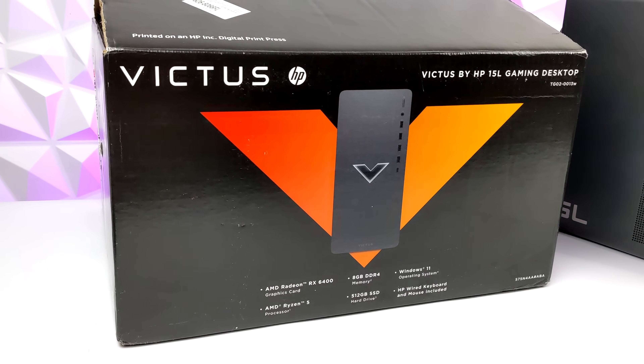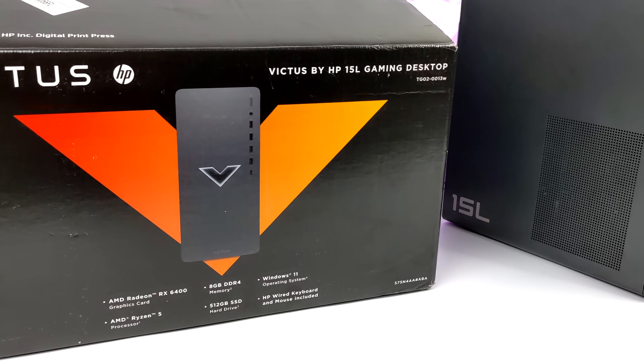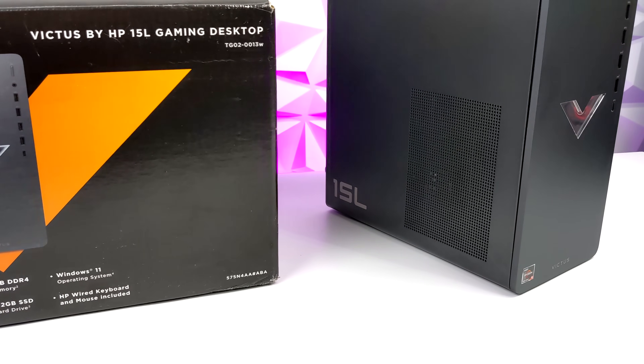Hey, what's going on everybody, it's ETA Prime back here again. Today we're going to be taking a look at a Ryzen powered pre-built PC from HP known as the Victus 15L.